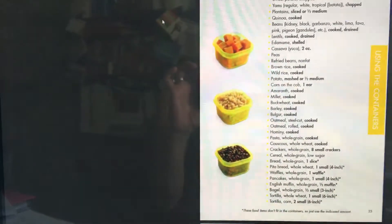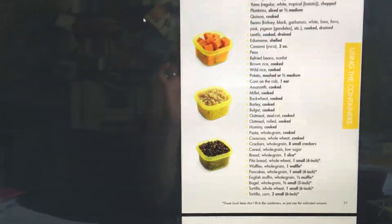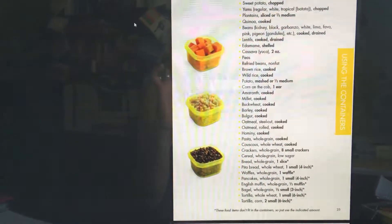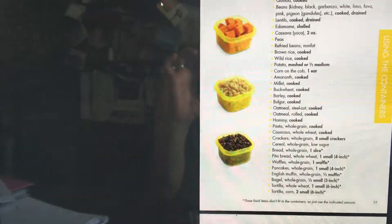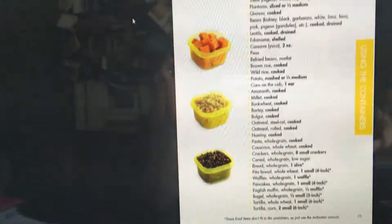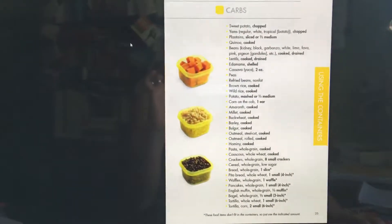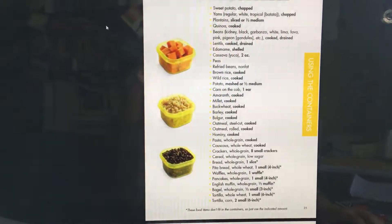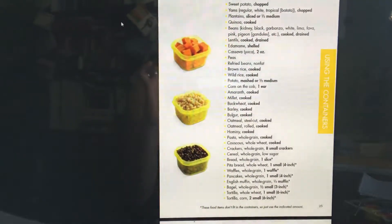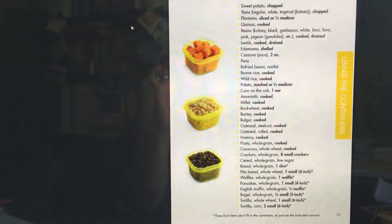If your doctor or nutritionist says your body can't absorb certain foods, stay away from them. All of the foods at the top of the food list are going to be the healthiest for you, give you the most energy, and your body will process and digest them easily — breaking them down into your system to nourish every single organ in your body.